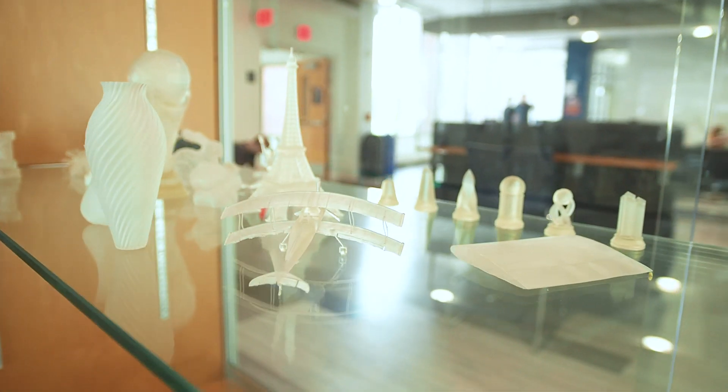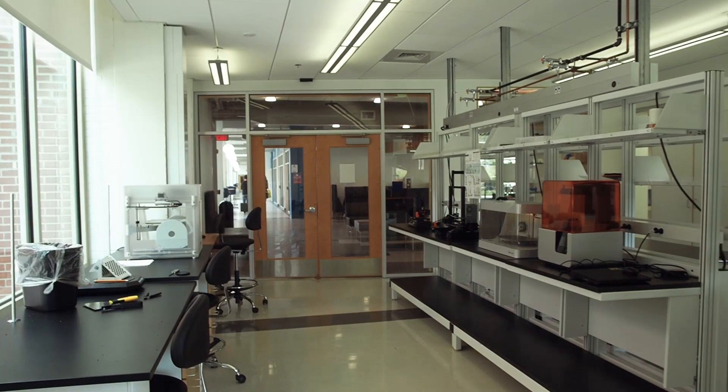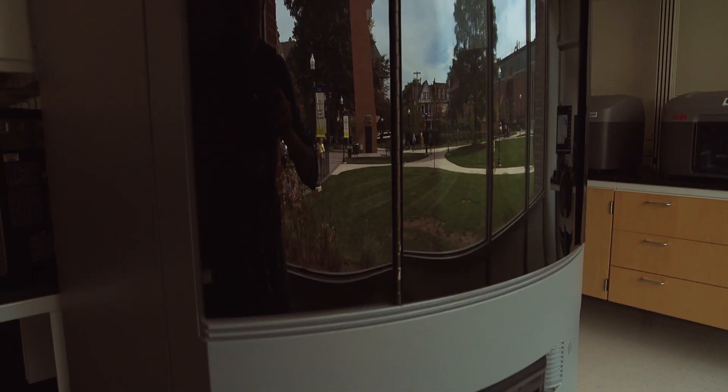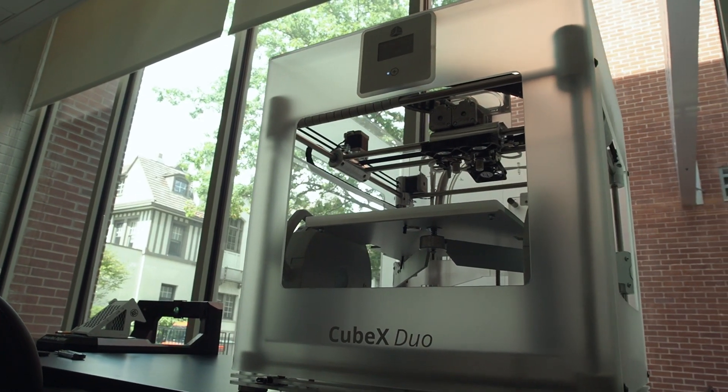The Mark Engineering Facility has offered a numerous amount of new opportunities for us. The additive manufacturing facility is brand new and state-of-the-art, offering three brand new Mojo printers that we can use to design and create prototypes to really bring our thoughts to life.